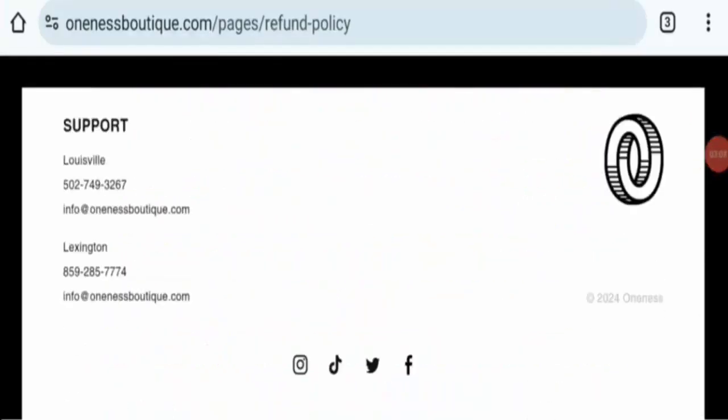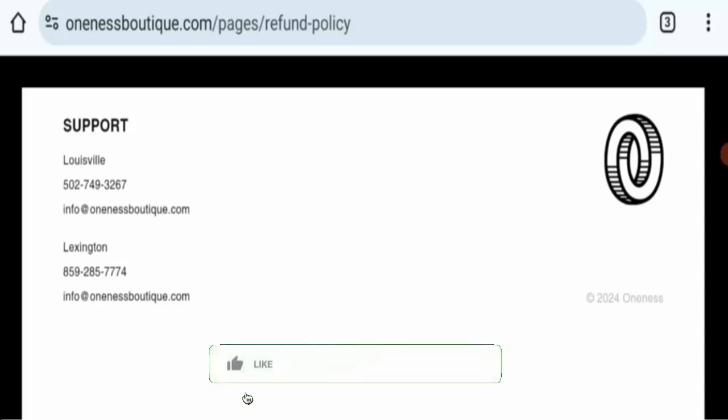This website's reviews are good, and the overall conclusion is positive — this is a legitimate website. For any return or refund issues, check our description area where you will find links to help you solve your money issues. If this review was helpful, comment your thoughts and do like, share, and subscribe to our channel. Bye bye.